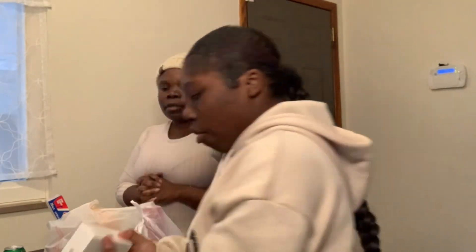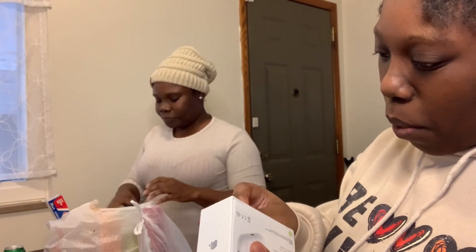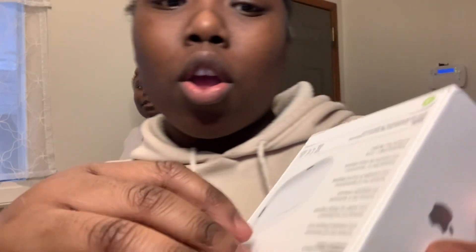Hey you guys, we're back again! Today we are showing y'all what we got. First we're gonna start with the AirPods. I already opened mine but my sister already opened hers — this is my sister's, so I'm gonna open hers for the video. Just satisfying, gleaning out — some people like ASMR. She got the nuance, y'all!